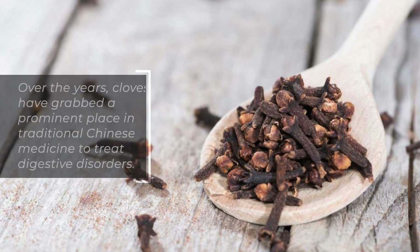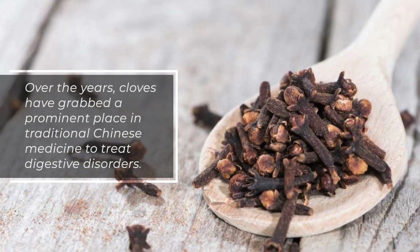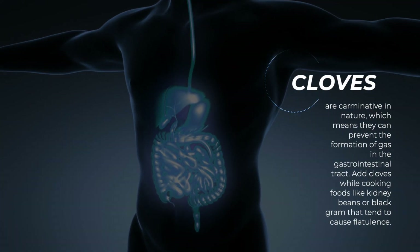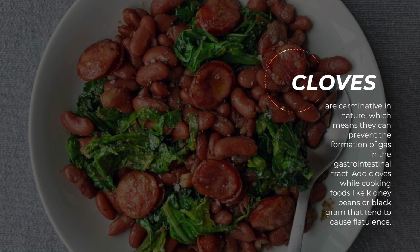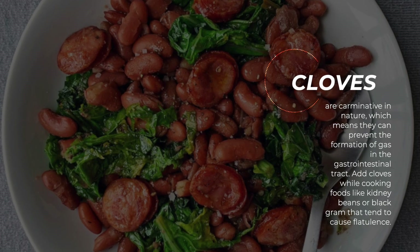Cloves. Over the years, cloves have grabbed a prominent place in traditional Chinese medicine to treat digestive disorders. Cloves are carminative in nature, which means they can prevent the formation of gas in the gastrointestinal tract. Add cloves while cooking foods like kidney beans or black gram that tend to cause flatulence.